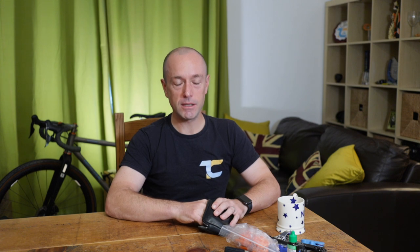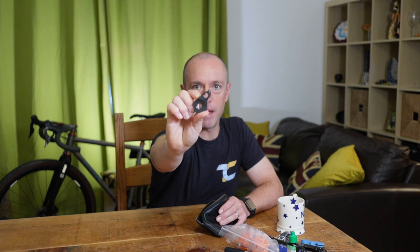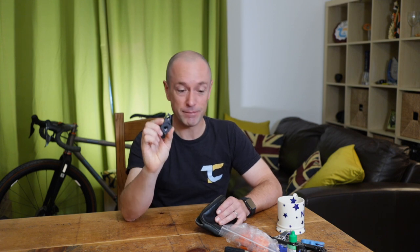The single most important thing anyone can carry in an ultra race: a spare rear derailleur hanger. Don't ever leave home without one.